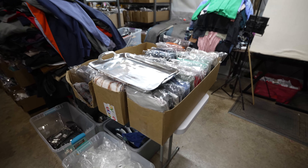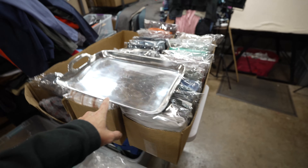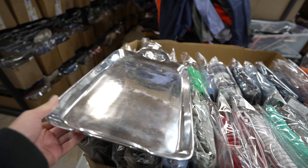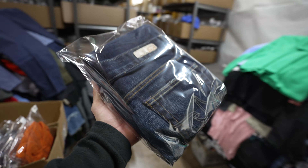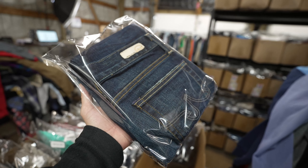Still a ton of random items going out from that storage unit buyout from almost two and a half years ago now. This is a stainless steel serving tray — listed about a year ago and it sold for $10 plus shipping. These Adriana Goldschmied women's jeans sold for $11 plus shipping, listed about four or five months ago.